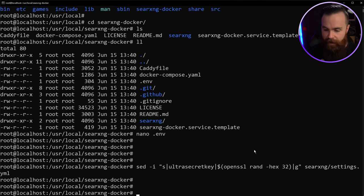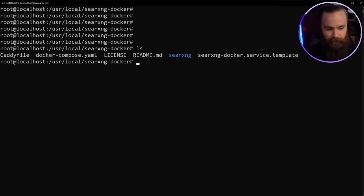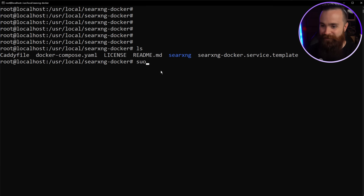Run one more command to generate a super secret key and throw it into your settings folder. Now this is my favorite part of the whole process. Inside this folder there's a docker-compose.yaml file that tells Docker how to build our SearXNG environment. It's going to build three Docker containers, connect them together and make it work like magic. All you have to type is: sudo docker-compose up -d — the -d flag makes it run as a daemon in the background.